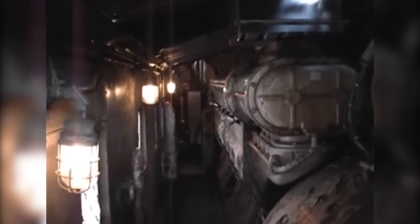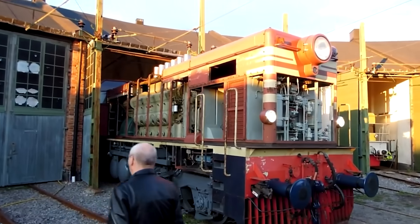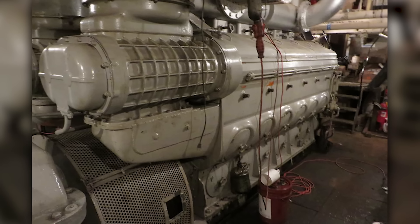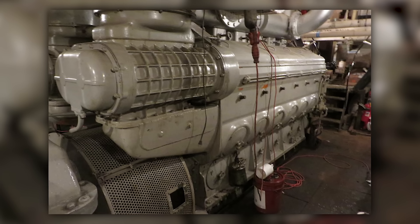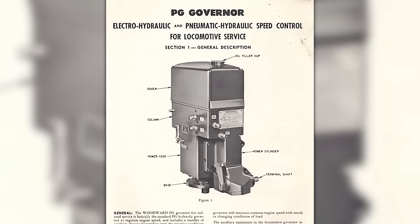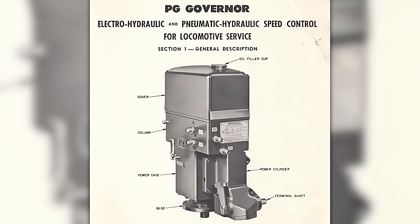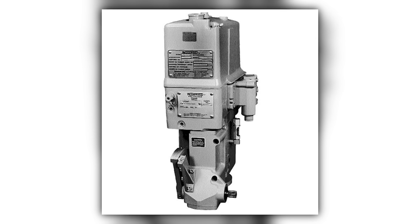The 567 crankcase remained along with the basic engine architecture, but the cylinders, pistons, and heads were pure 645 technology. Peak horsepower was never the 567's primary selling point — it was availability, measured in hours to repair, not weeks. A typical 16-cylinder 567C engine produced around 1,600 horsepower, which was respectable but not revolutionary. It used Woodward PG electro-hydraulic governors to precisely control engine speed by varying fuel delivery to the unit injectors, providing stable operation under varying loads.